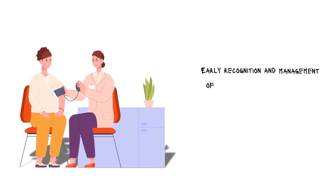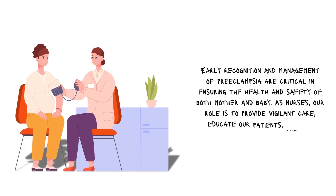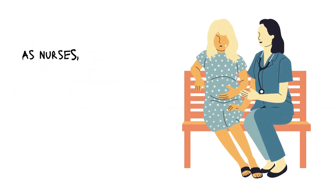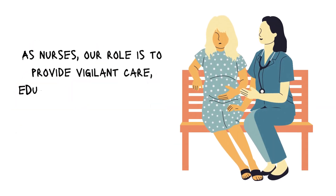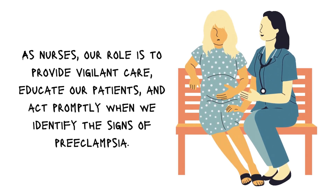In conclusion, early recognition and management of preeclampsia are critical in ensuring the health and safety of both mother and baby. As nurses, our role is to provide vigilant care, educate our patients, and act promptly when we identify the signs of preeclampsia.